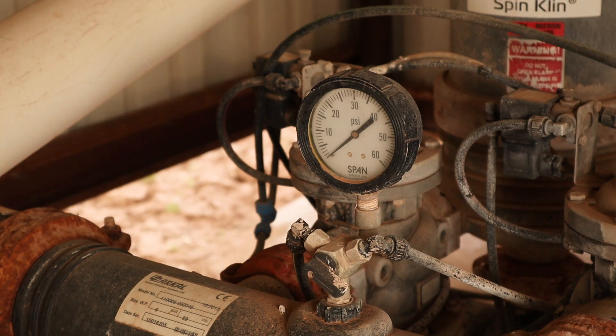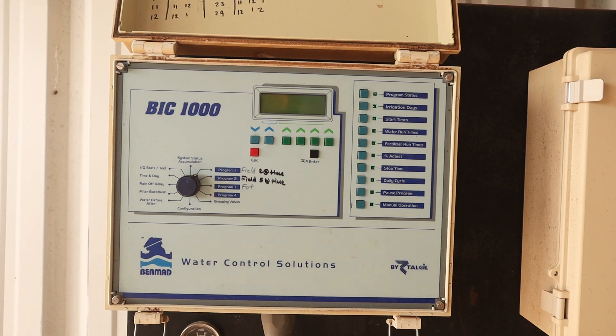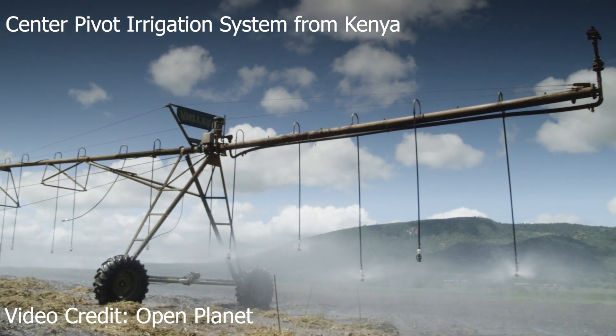Norman says one of the solutions to help with limited water is for him and other farmers to be as efficient as possible. We've had inefficient watering systems like center pivot sprinklers. There's a lot of evaporation loss with that. Even though it will cover a lot of acres, it's not as efficient water usage as subsurface irrigation.